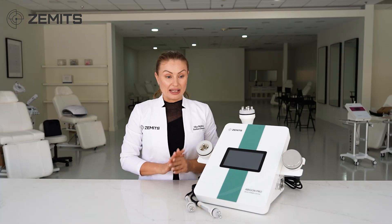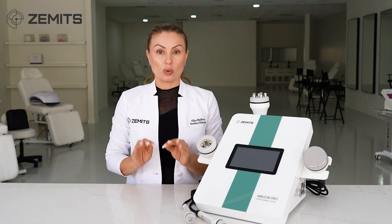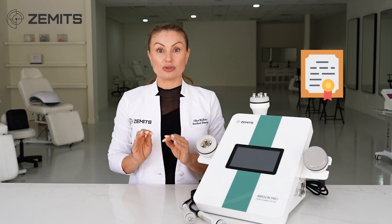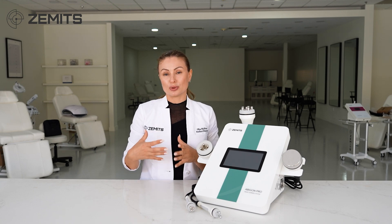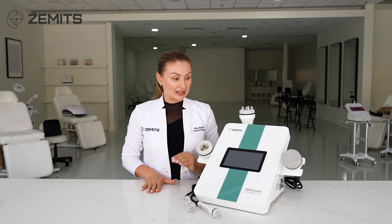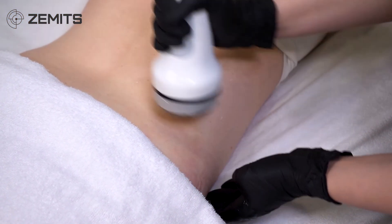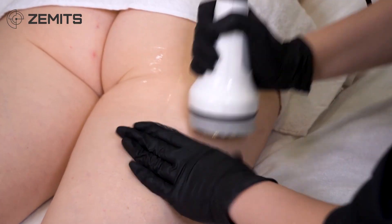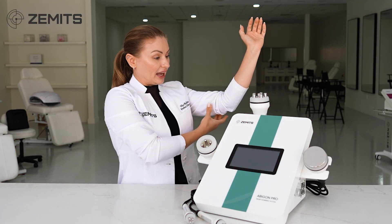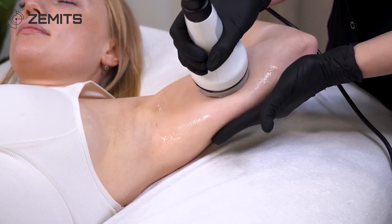Cavitation has certain contraindications and cannot be done for all clients. There is a very specific technique required — it needs to be taught at school or in advanced classes. Many YouTube videos unfortunately demonstrate incorrect technique, so proper specialized training is strongly recommended. Also, cavitation cannot be performed anywhere above the rib cage — it can only be done on the waist, abdomen, thighs, and buttocks.